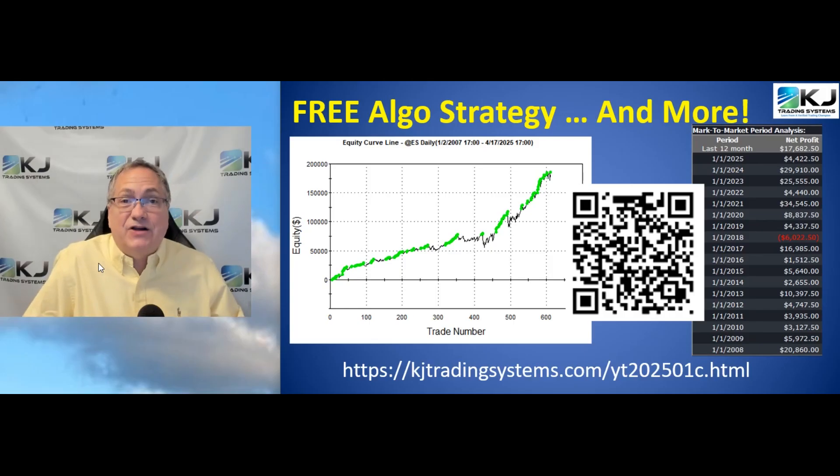Before we get started, if you haven't signed up for my free algo strategy, now's the time to do so. Hit the QR code or enter the link you see at the bottom, or in the description you'll find a link. Sign up and you'll get this free algo and lots of other great information.